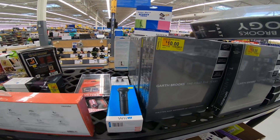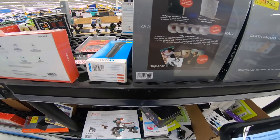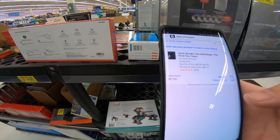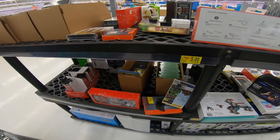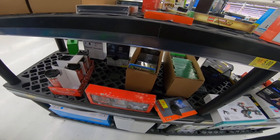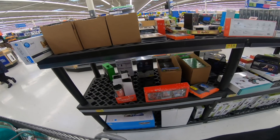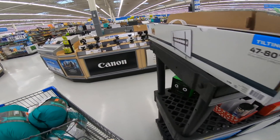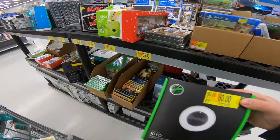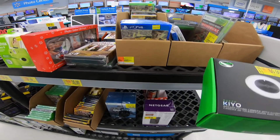Garth Brooks — let's see what this does. $9. Not even close to being worth it. Another one of these — throw it in there. There's a ton of video games right now on clearance. Another one of these Razer Kiyo for $60.